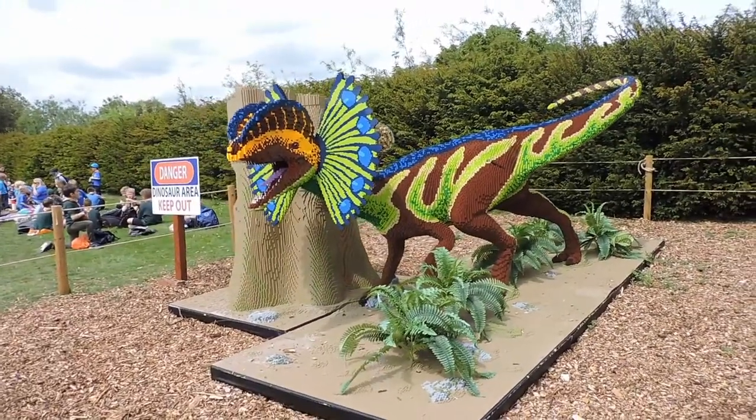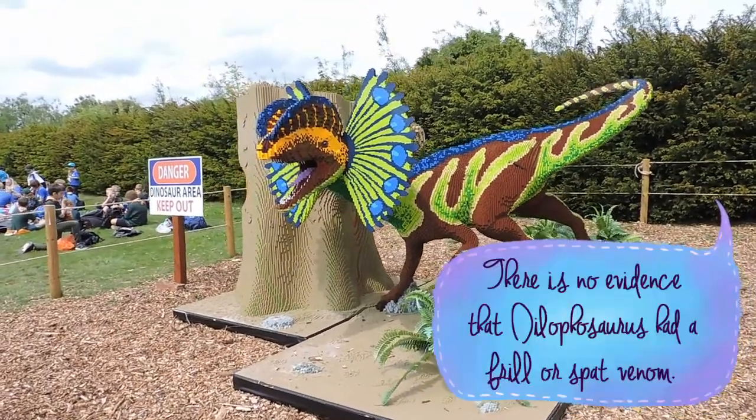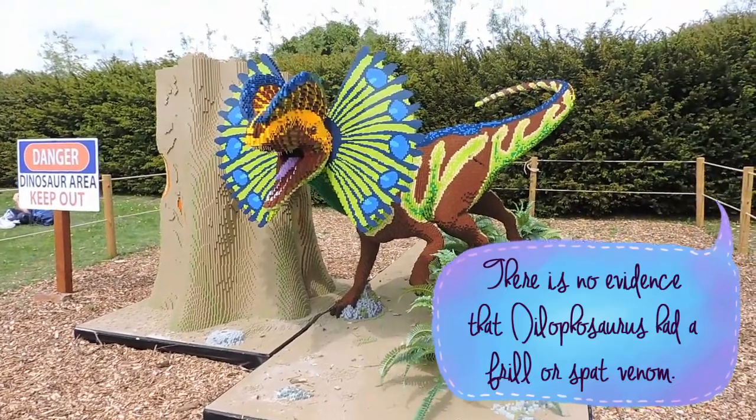This is actually about the right size of a Dilophosaurus as opposed to the one in Jurassic Park. They're actually much, much bigger than people think. It's the only dinosaur that Jurassic Park made smaller.